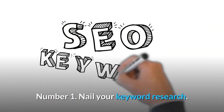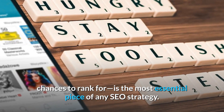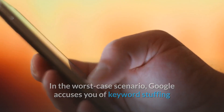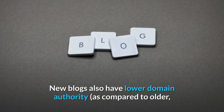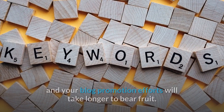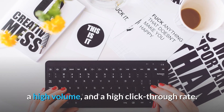Number 1: Nail your keyword research. Learning how to do keyword research and discovering fantastic keyword chances to rank for is the most essential piece of any SEO strategy. If you overuse them, your article will sound like it was written by R2D2. In the worst case scenario, Google accuses you of keyword stuffing and lowers your site's ranking. New blogs also have lower domain authority compared to older, more renowned websites, and thus do not carry the same weight. As a result, ranking for more competitive keywords can be difficult, and your blog promotion efforts will take longer to bear fruit. If you're a beginner blogger, the best keywords to target are those with low difficulty, high volume, and a high click-through rate.